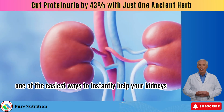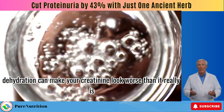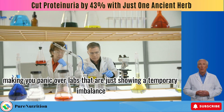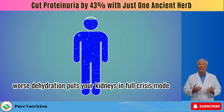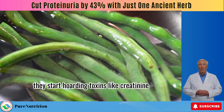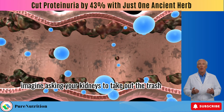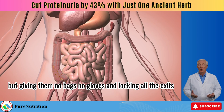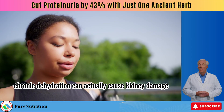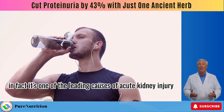Number 4: drink more water. Dehydration can make your creatinine look worse than it really is — even mild dehydration can falsely raise your levels, making you panic over labs that are just showing a temporary imbalance. Worse, dehydration puts your kidneys in full crisis mode, causing them to hoard toxins like creatinine, urea, and potassium — basically everything they're supposed to be filtering out. Long-term, chronic dehydration can actually cause kidney damage and is one of the leading causes of acute kidney injury.